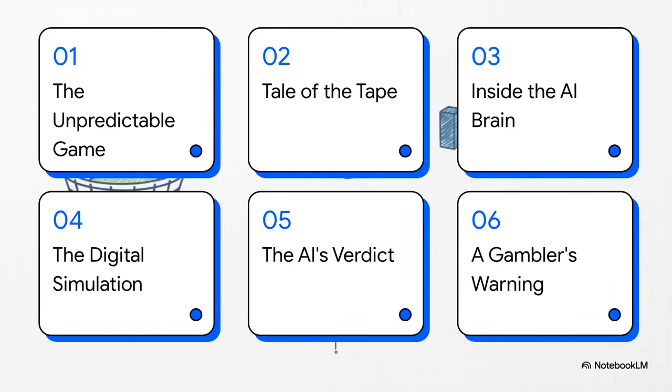So to try and answer that, here's how we're going to tackle it. We'll start with the matchup itself — a tale of the tape. Then we'll dive deep inside the AI's brain, see how it crunches the numbers, and finally get to its verdict. And stick around, because there's a really important warning at the end.